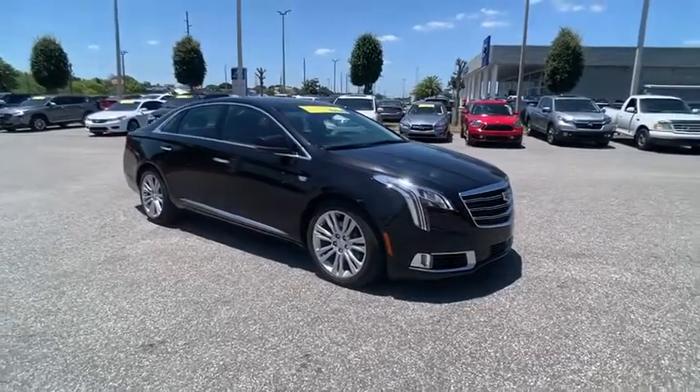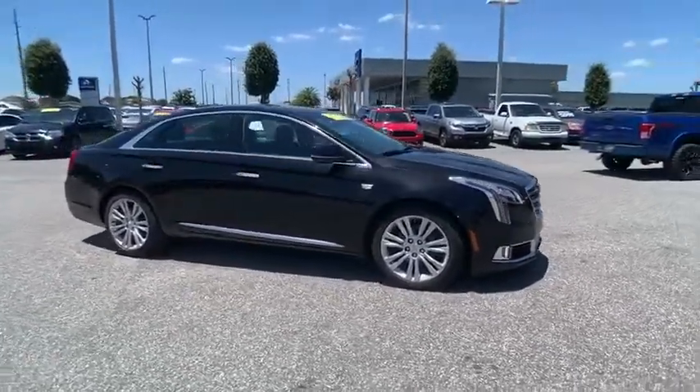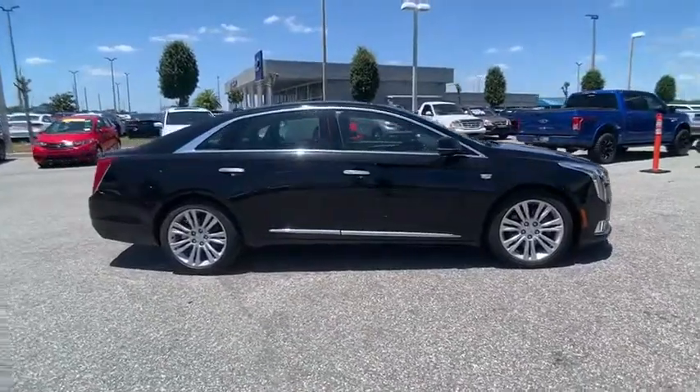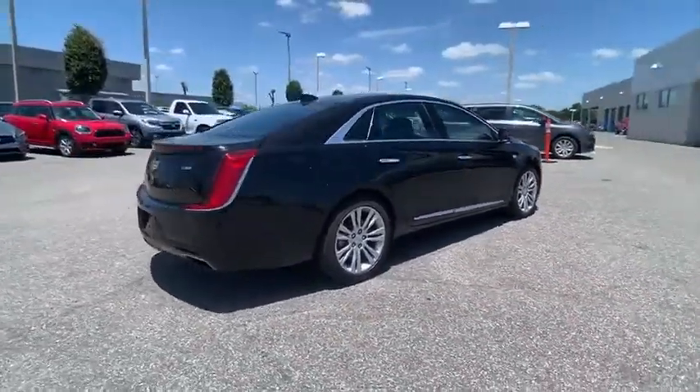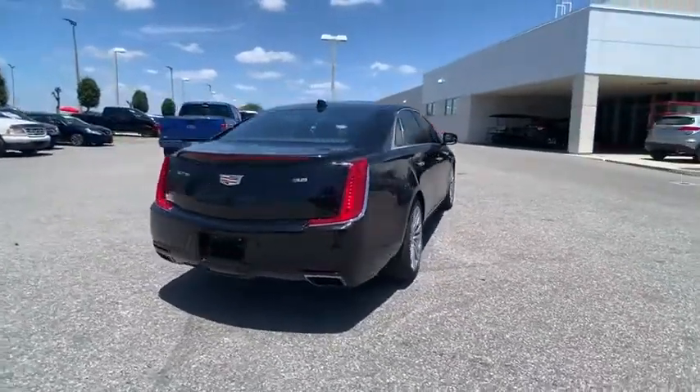Come test drive the 2018 XTS. The Cadillac XTS will have every kind of feature you can think of. It comes with a spacious, high-tech cabin and packed with lots of safety features.